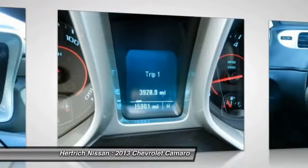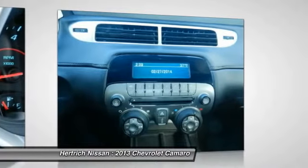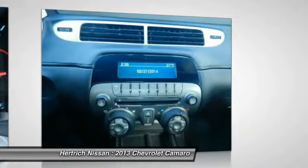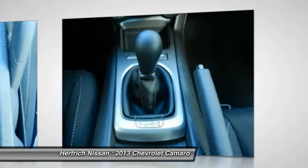Camaro convertibles are a strong value as well and provide a different sort of fun. For the rare driver wanting to better the performance of high-end exotics, the ZL1 provides outrageous horsepower numbers.